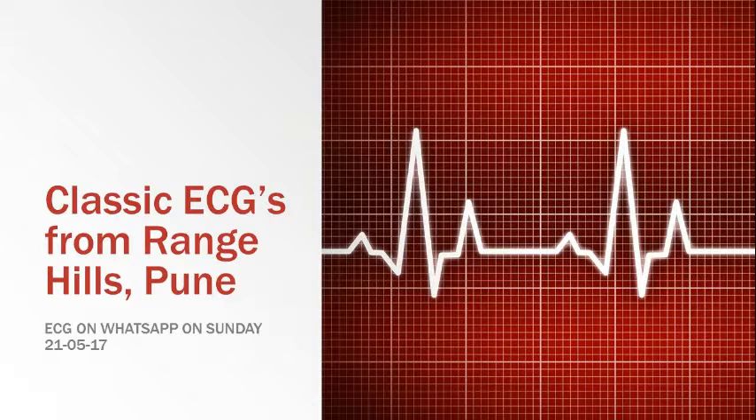Good morning doctors. We have an ECG on WhatsApp running for discussion. We will try and give a clinical explanation for the findings.